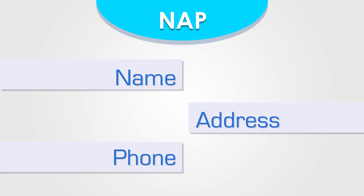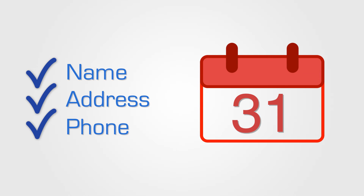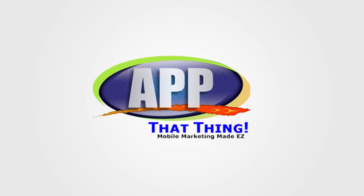This will ensure that all NAP — names, addresses, and phone numbers — associated with your client's listings are always up to date and verified, so that search engines recognize it as the most relevant result for local listings.